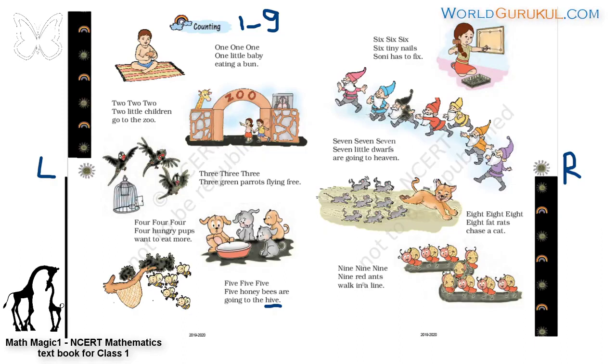Let us say once again. Nine, nine, nine — nine red ants walk in a line. Nine, nine, nine — nine red ants walk in a line. Nine red ants walk in a line. Walk in a line.